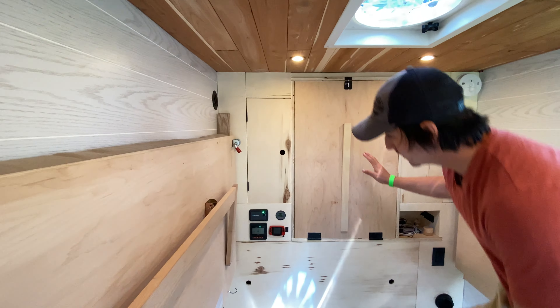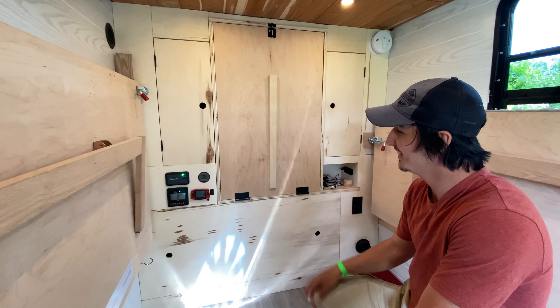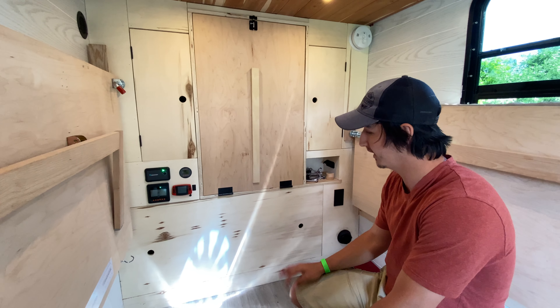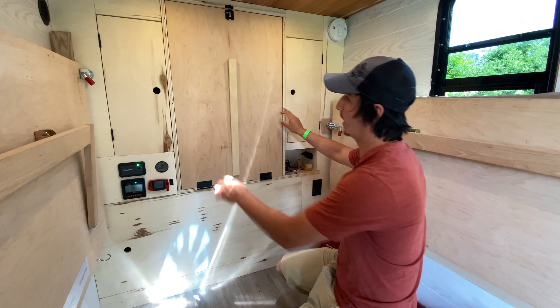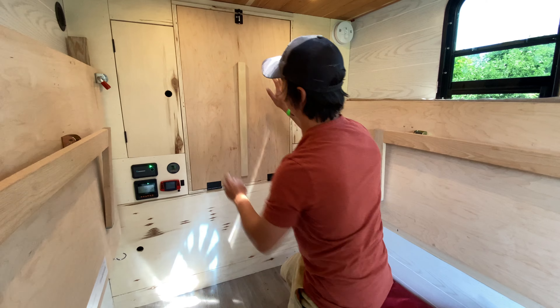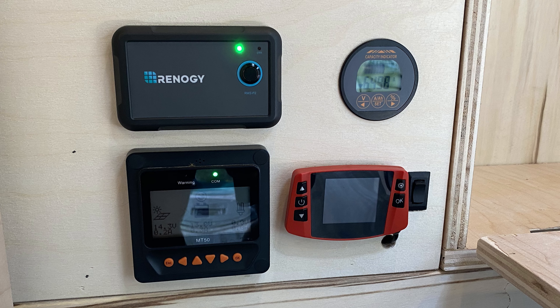This is the back of the house — the millwork — and I did all this with a skill saw. There's some storage here, some cabinets, and I have my battery monitor, my Renogy inverter-charger, the solar charge controller panel, and my diesel heater panel.